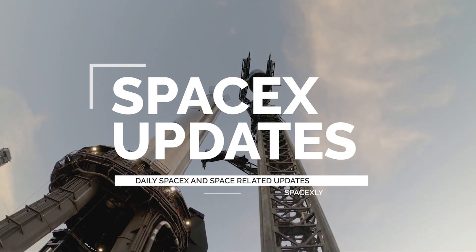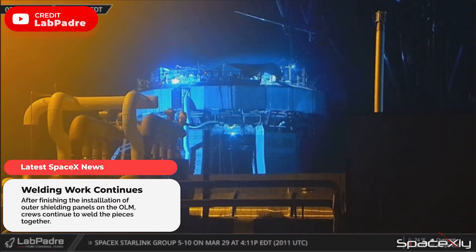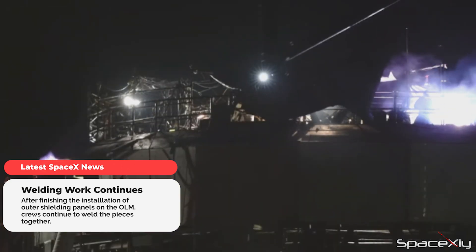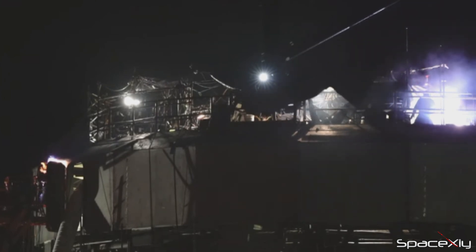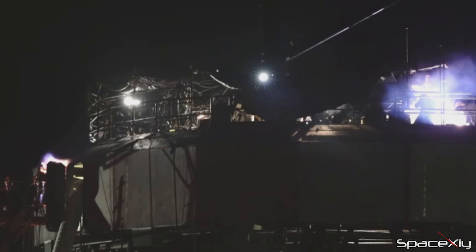Hi everyone, welcome to another latest SpaceX updates video. Welding work still continues on the orbital launch mount. It gives us the impression that SpaceX is preparing the OLM for the worst case scenario if an RUD were ever to happen during the orbital test flight or future missions. But we saw some good signs that the welding work is coming toward the final phase.